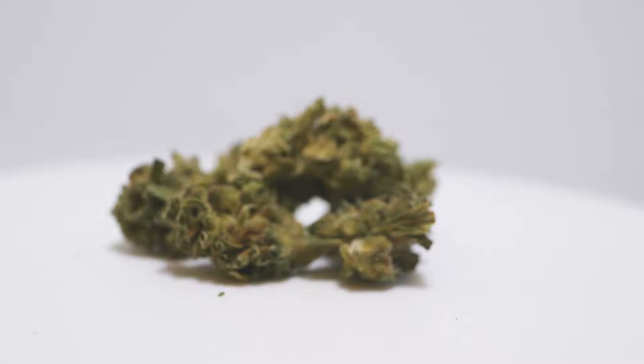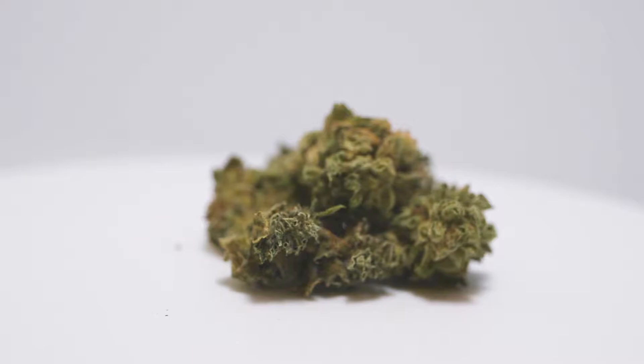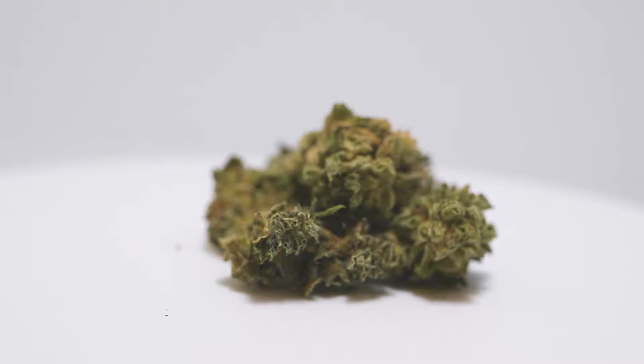It has strong THC potency and is available in four dried flower weights: 1 gram, 3.5 gram, 7 gram, and 15 gram. All Organigram products are individually packaged with Integra Boost technology, which preserves freshness and controls relative humidity levels, therefore extending the product shelf life.